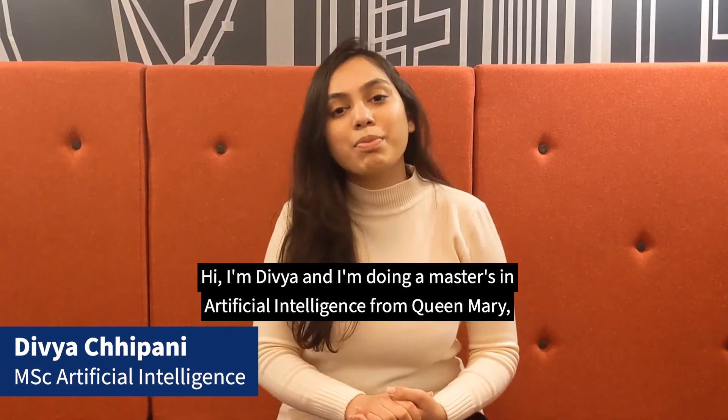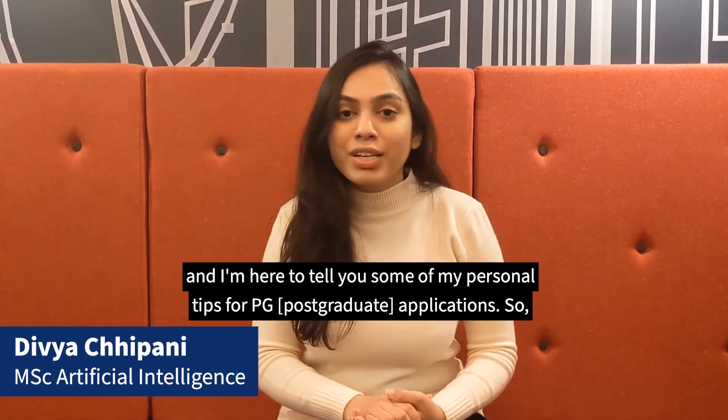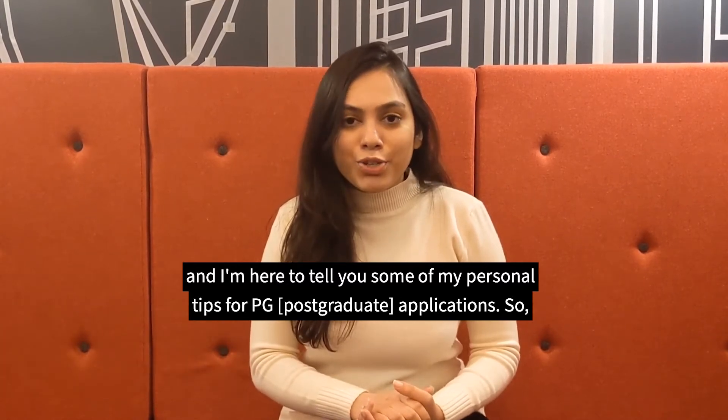Hi, I'm Divya and I'm doing a Master's in Artificial Intelligence from Queen Mary. I'm here to tell you some of my personal tips for the BG applications.